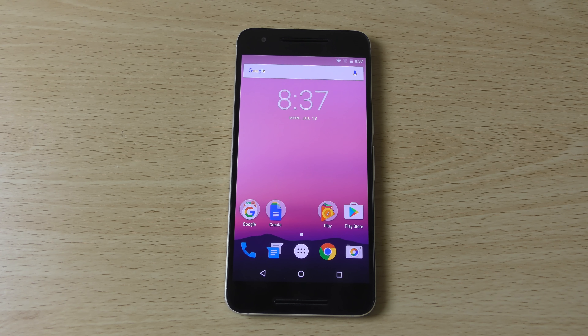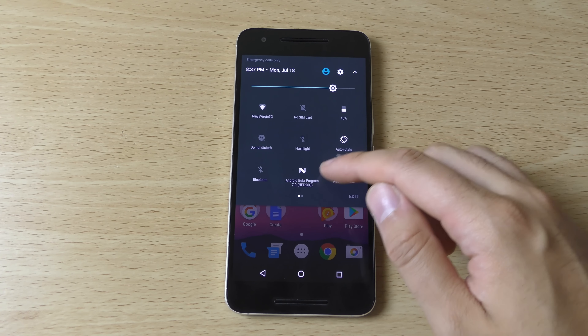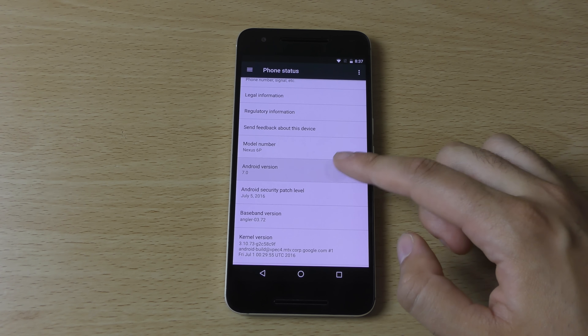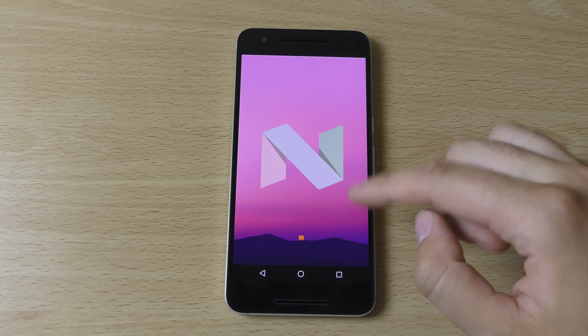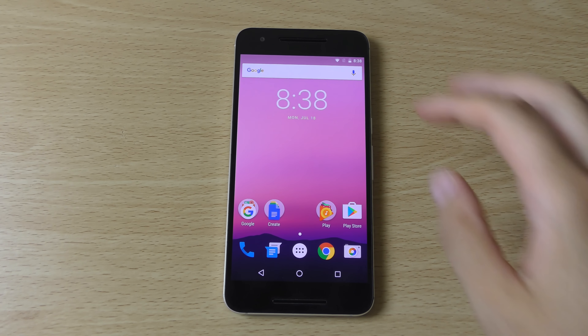Hey guys, so it's time to check out the Android 7 Developer Preview 5 for the Nexus 6P. This is the final beta before Android Nougat releases officially. You can see the version number coming up, and we can look in the settings as well to see the new things. It does come with some bug fixes based on the previous versions, which were a little bit buggy.